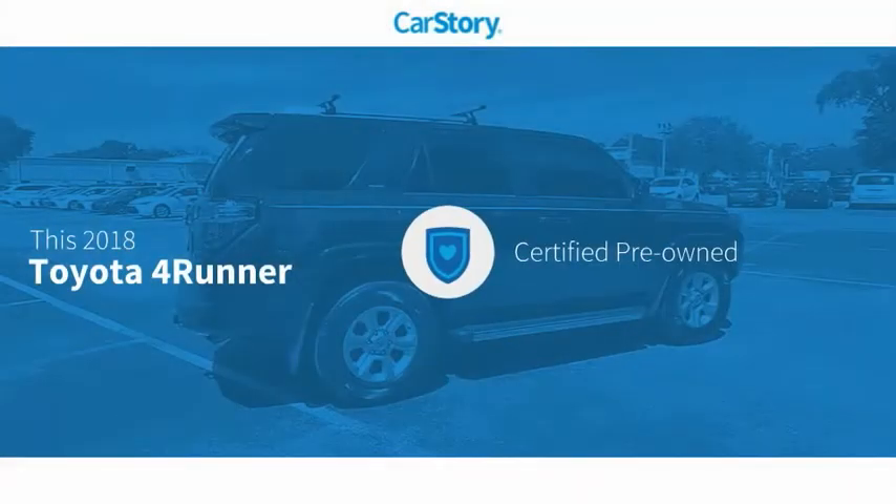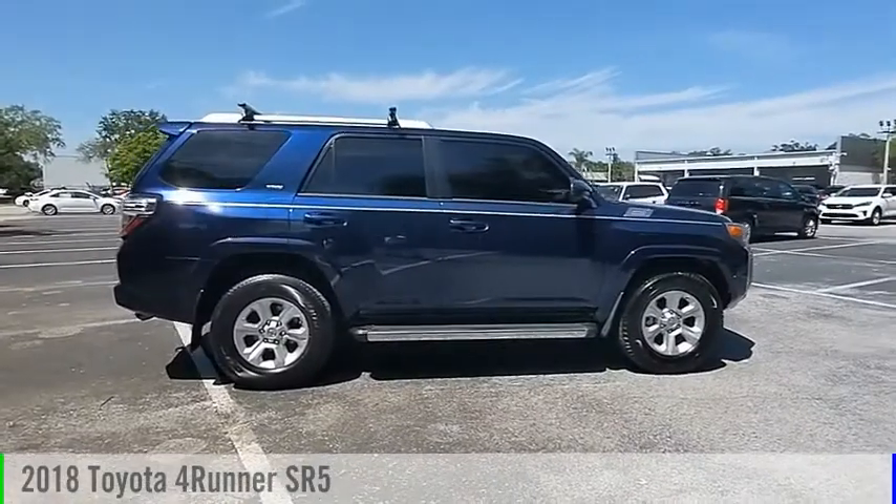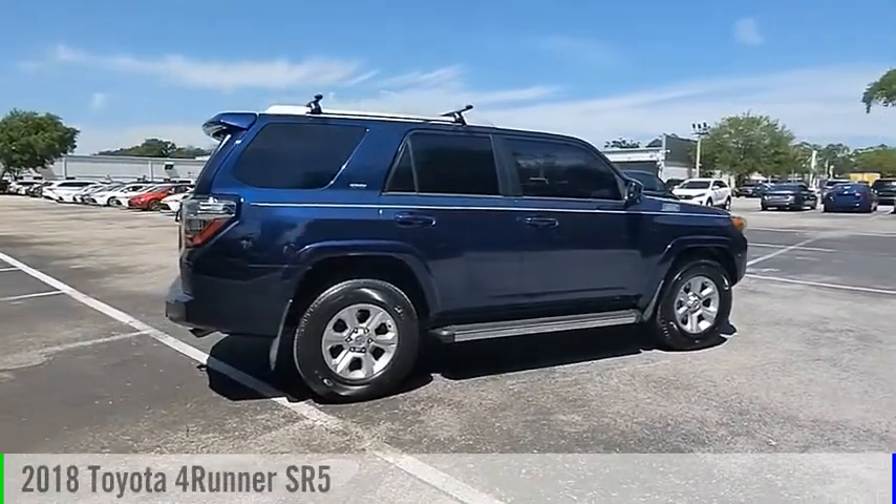Car Story Research indicates this vehicle as Certified Pre-Owned with these ratings. Stop by and take a look at the 2018 4Runner.